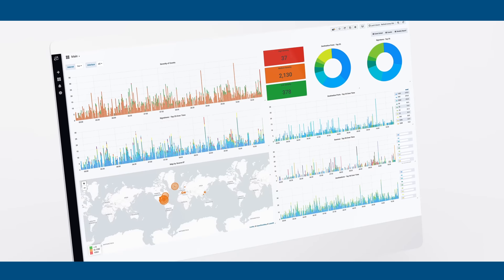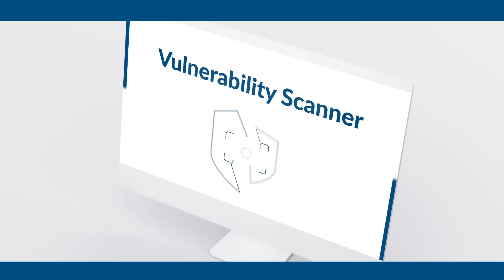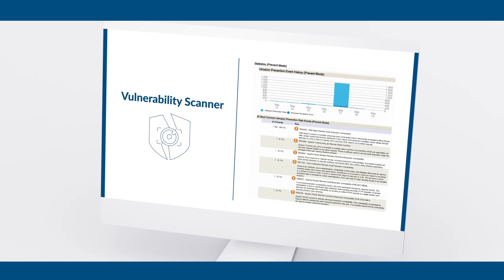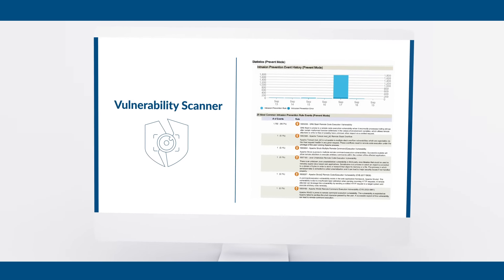Atlantic.net's managed security services make your life easier with intelligent scans and reports. Our vulnerability scanner shows a wealth of information about any known vulnerabilities in your environment, their severity and the type of attack that could exploit them, helping you proactively safeguard your data.